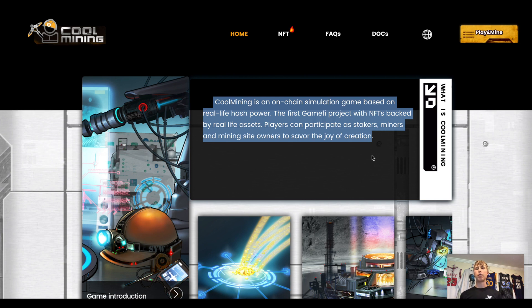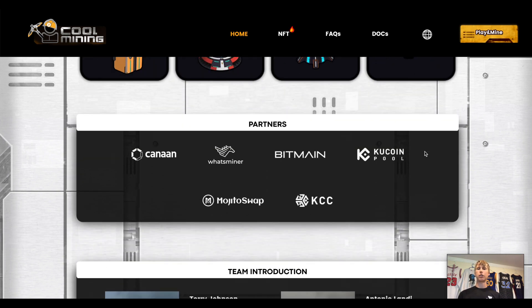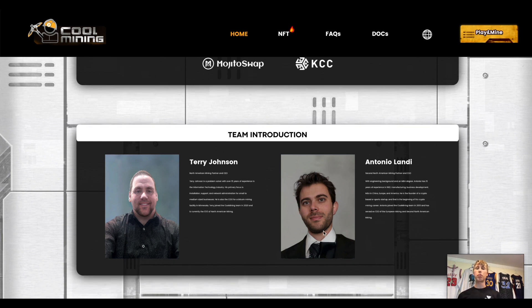Cool Mining is an on-chain simulation GameFi protocol built on the narrative of bitcoin mining, letting you experience bitcoin mining without ordering hardware or dealing with the general annoyance of it. Their partners include Canaan, Whatsminer, Bitmain, KuCoin Pool, Mojito Swap, and KCC. The two main team members are Terry Johnson and Antonio Landy — both behind North American Mining, actually buying hardware and setting up bitcoin mining factories.